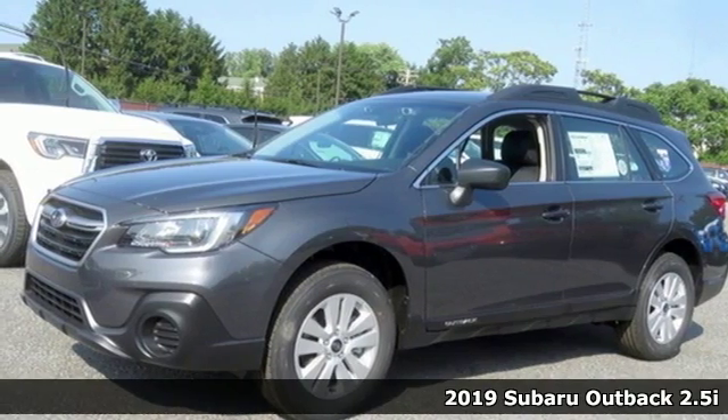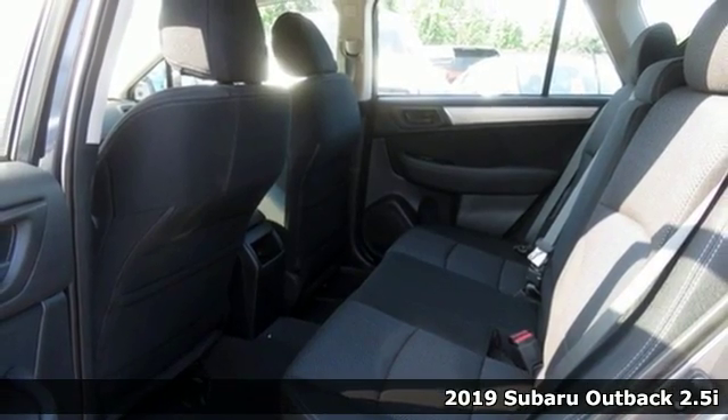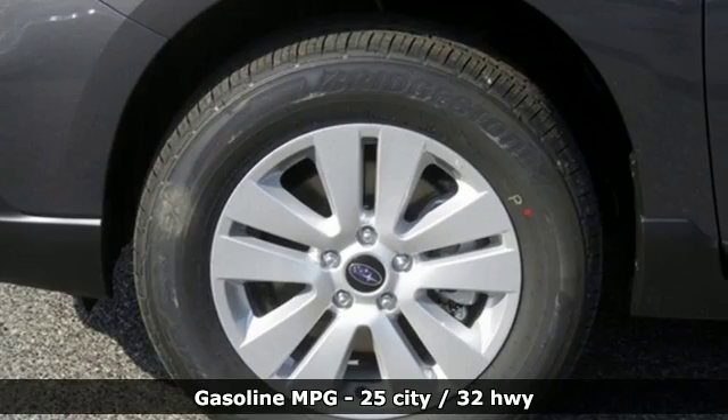Here's a new 2019 Subaru Outback — the perfect blend of adventure-ready engineering and performance with modern styling and comfort. And it comes with all the amenities you need.